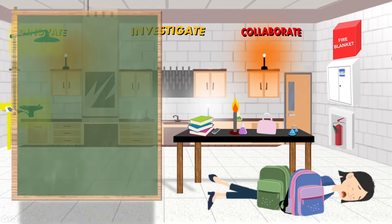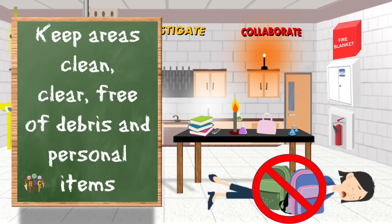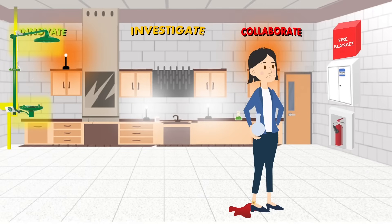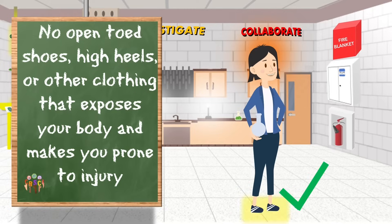Keep all areas in the lab clean, clear, free of debris, and free of personal items. This way we can make sure that nothing or no one is damaged or hurt. Please don't wear open-toed shoes, high heels, or any type of clothing that exposes your body and makes you prone to injury in the lab.